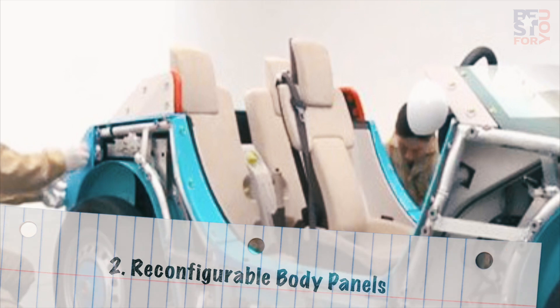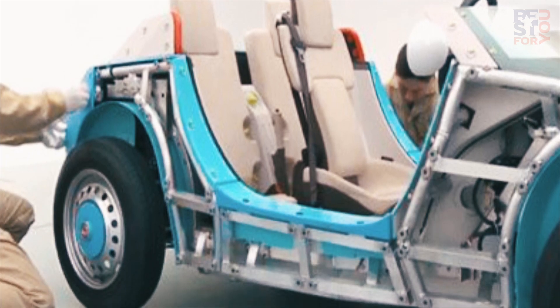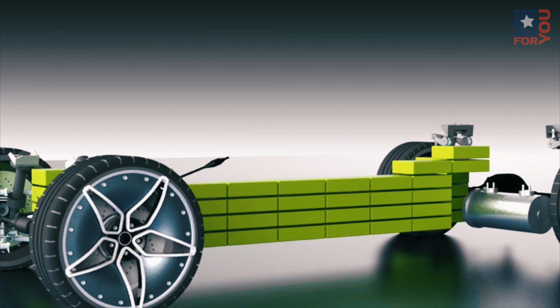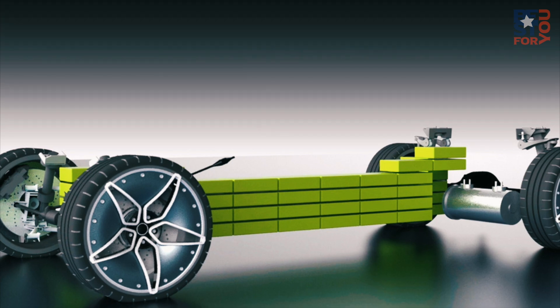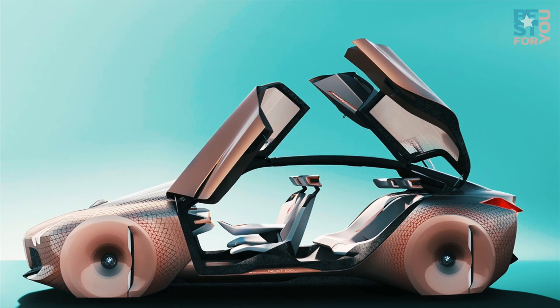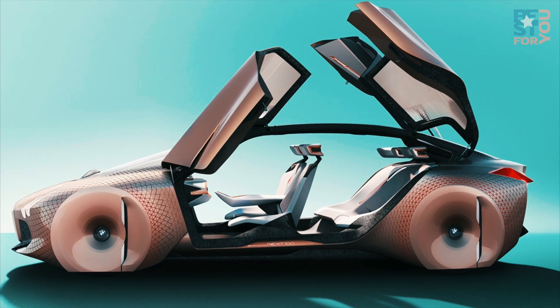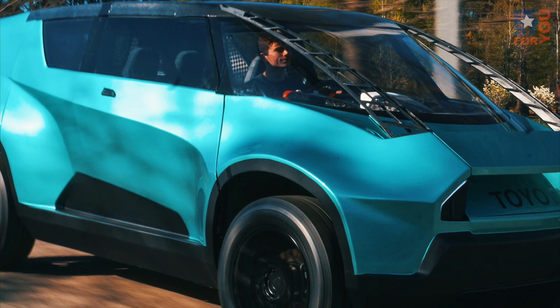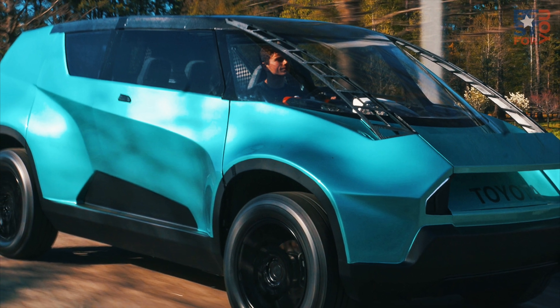Number 2: Reconfigurable Body Panels. The small SUV category is seeing increased demand these days, while truck sales grow by leaps and bounds. What if you could have both vehicle types in one car? Imagine an SUV with lightweight body panels and advanced motors that retract the roof and side glass into the lower body panels. Now throw in Chrysler minivan stow-and-go seating design and, bam, a truck and SUV in one vehicle. It could happen.